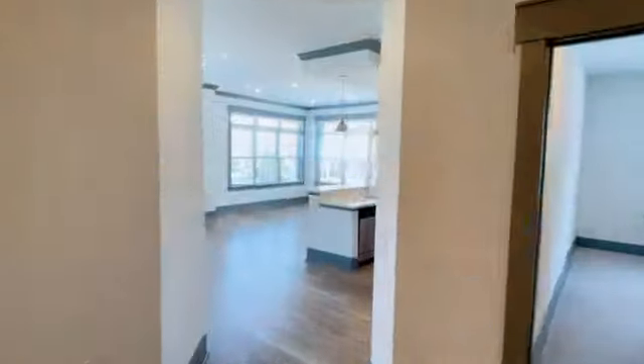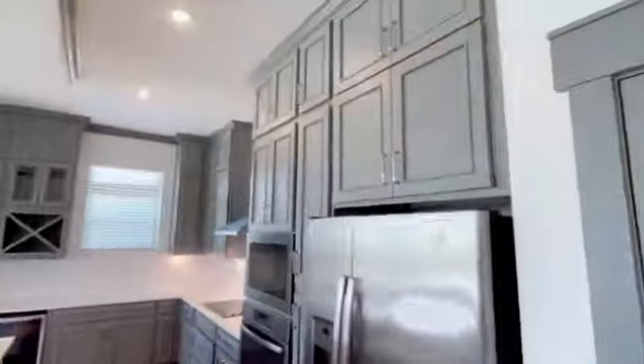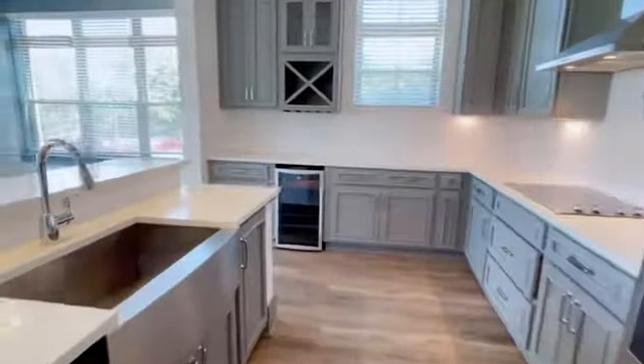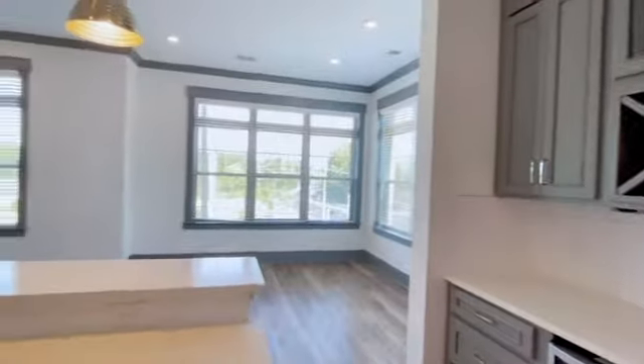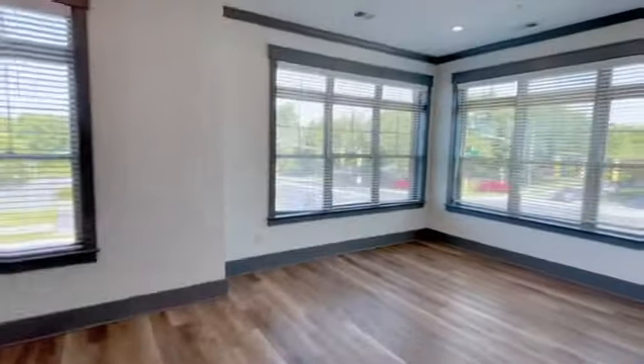Hey everyone, thank you for touring with us today. We are walking through the Tantara floor plan, and this is always a corner unit floor plan with a wall of windows and tons of natural light, as you can see here in the living and dining room.